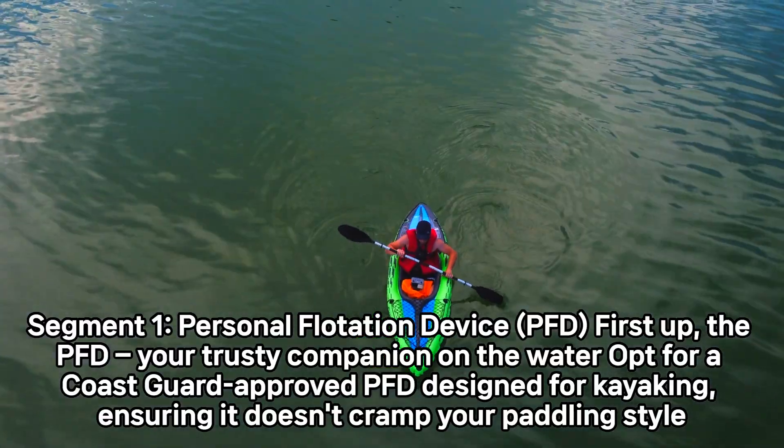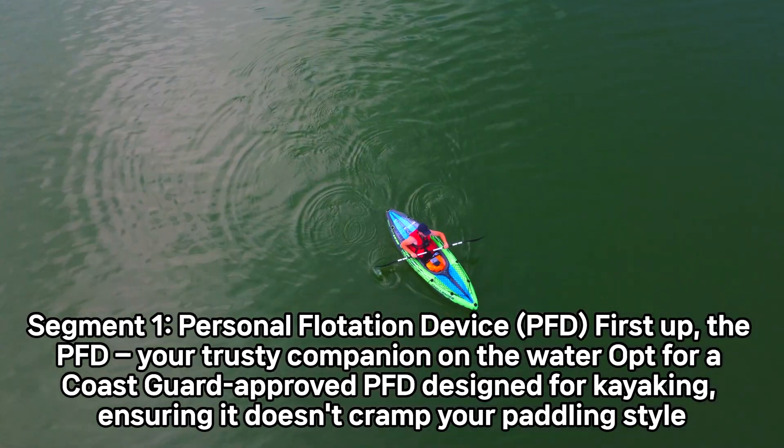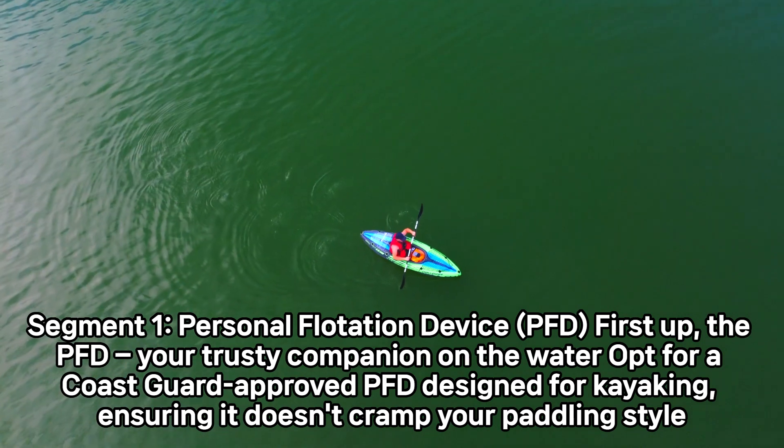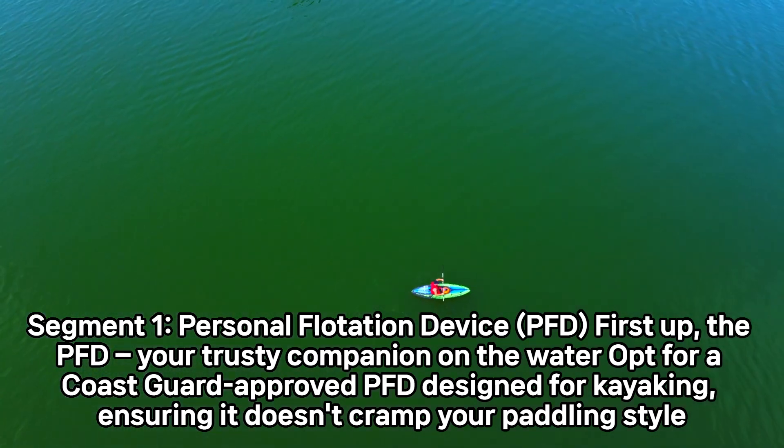Personal Flotation Device — PFD. First up, the PFD, your trusty companion on the water. Opt for a Coast Guard-approved PFD designed for kayaking, ensuring it doesn't cramp your paddling style.